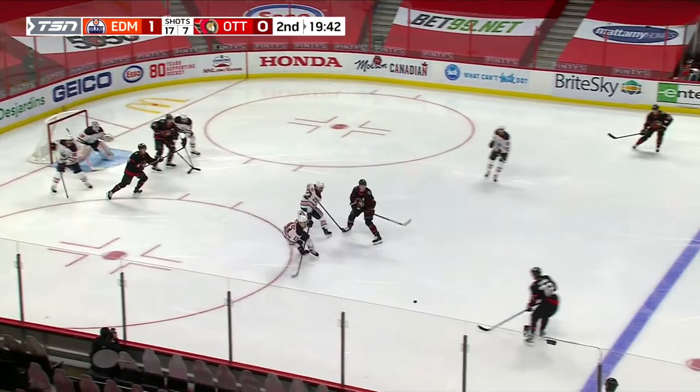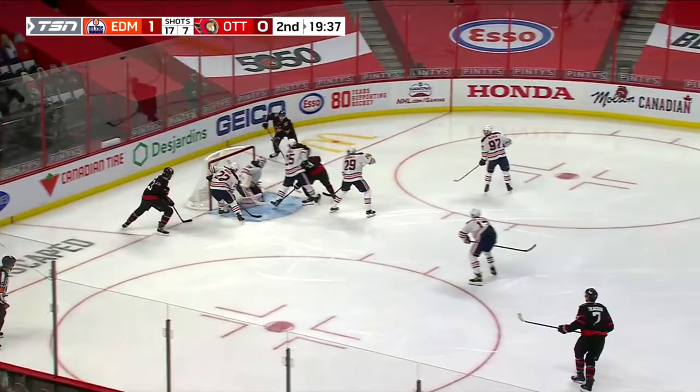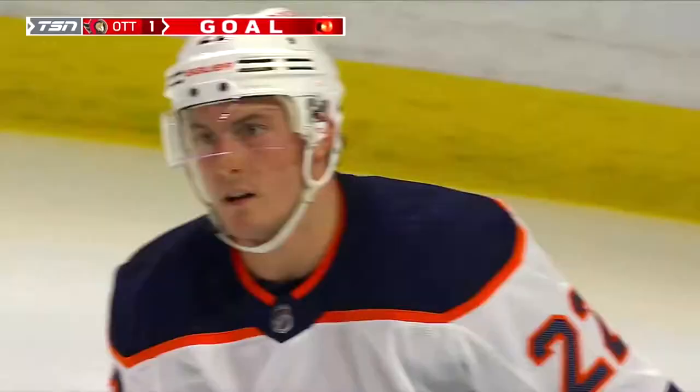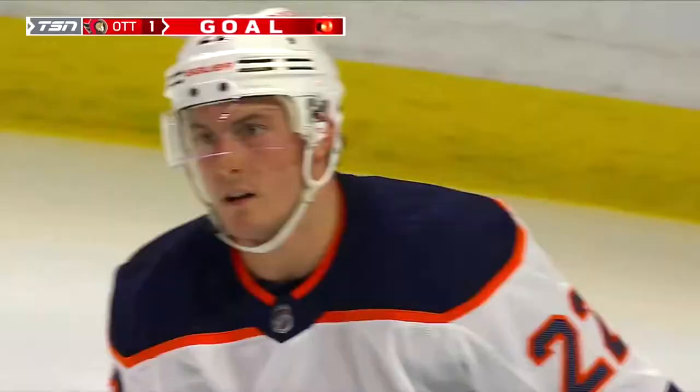In center right, it's Josh Norris, steps in over the blue line. Tends it off to Kachuk, back to the line for Shabbat. Works his way into the net, sharp angle Koskinen, gets a shoulder on it, center and scores! Josh Norris tips it through on the feed from Shabbat. Ottawa level the game at 1-1 early on in the second.